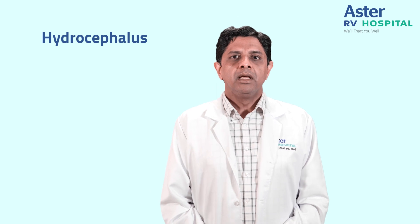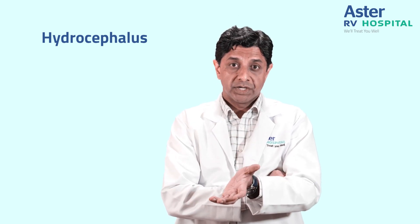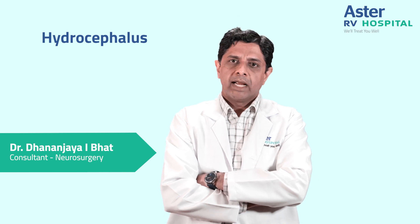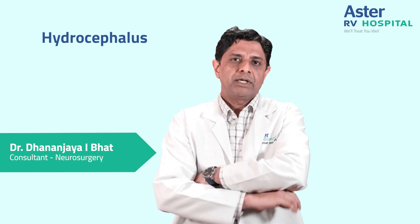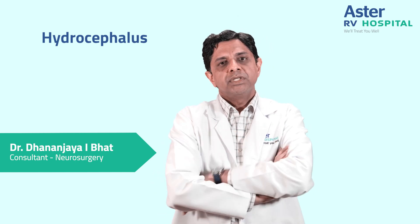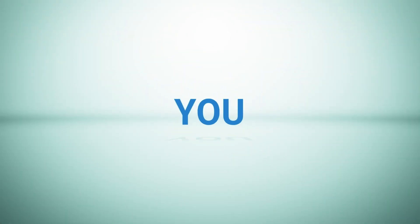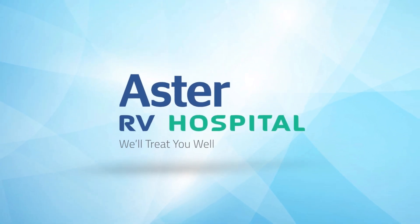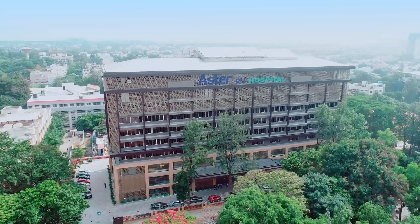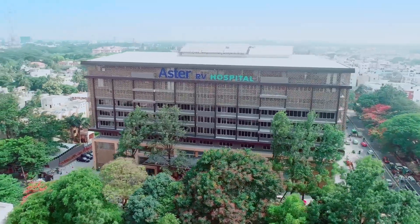At Aster RV Hospital we have all the facilities for doing these procedures, including MRI, the latest shunts, and neuronavigation with which we can place the shunt tube precisely. We also have a high-end endoscope system through which we can visualize the intraventricular system, make precise holes, and ensure that CSF flow is good and well maintained.